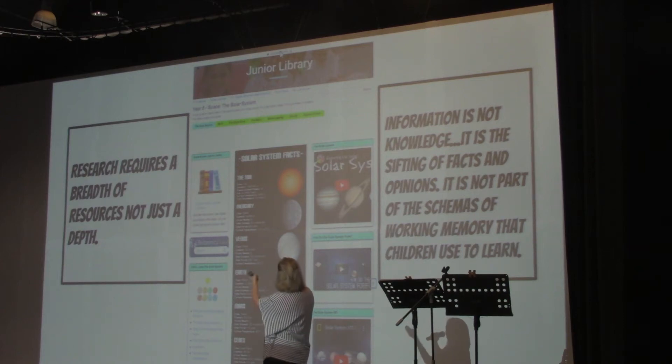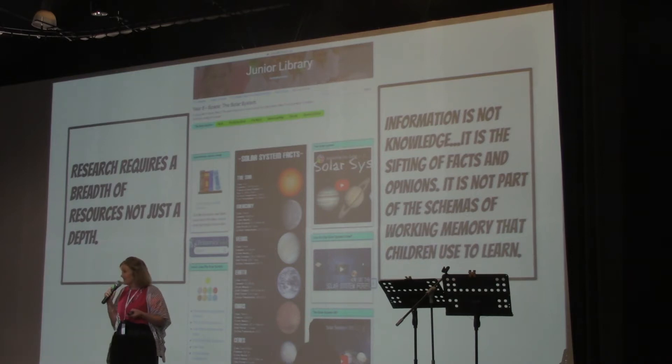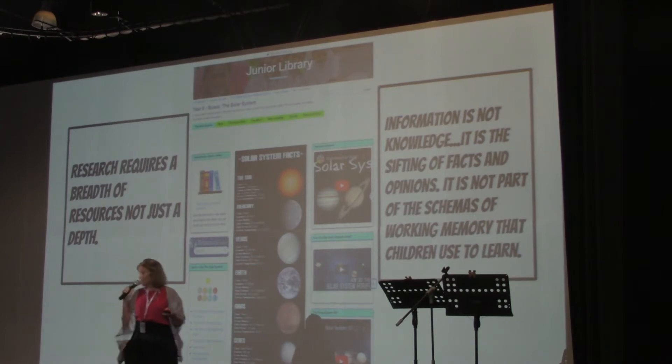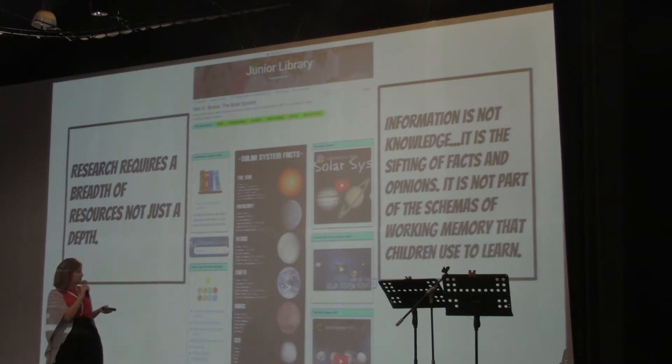They have websites and infographics to look at because research requires not just depth — it requires breadth eventually. Information is not knowledge; they've got to sift through the facts. Choosing is always my keyword. A good library user has to choose because you can't do everything, and sometimes the overwhelming dilemma of what to choose gets to them. Research guides limit that, which is quite powerful.